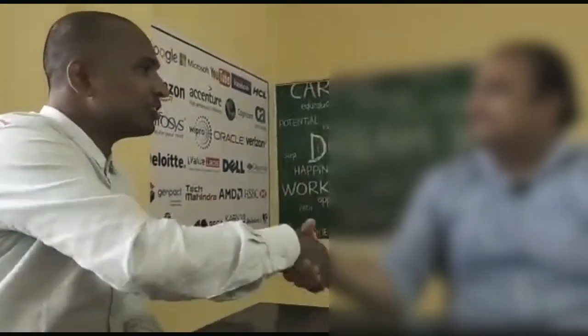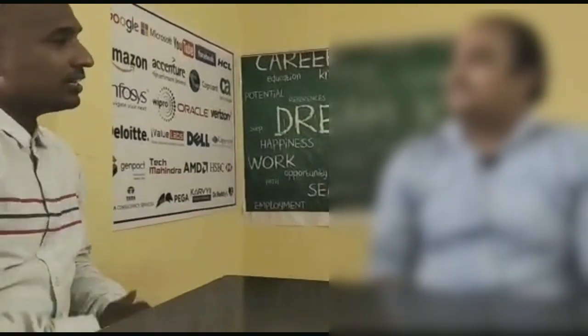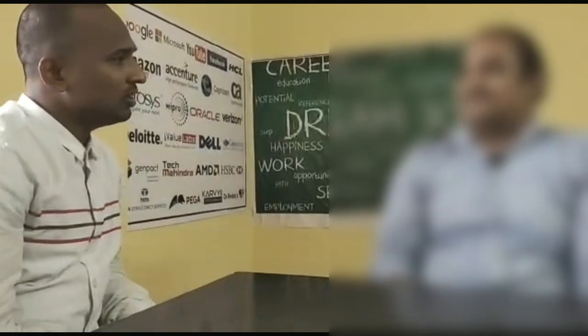Hi, I'm Shumprasad from Rajshakar Vision YouTube channel. Today, Sai Aditya is with us, who cleared his versant round for Amazon. Congratulations, Sai Aditya. Thank you, thank you for clearing your versant round in Amazon. Thank you so much, sir.